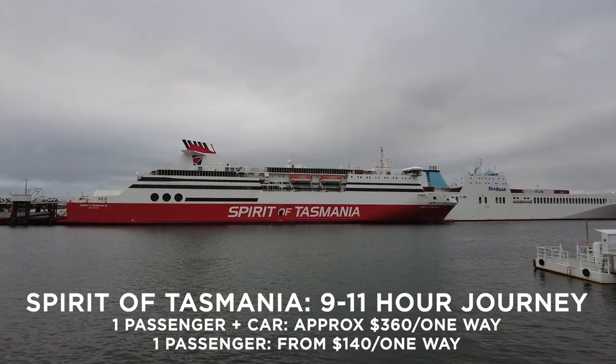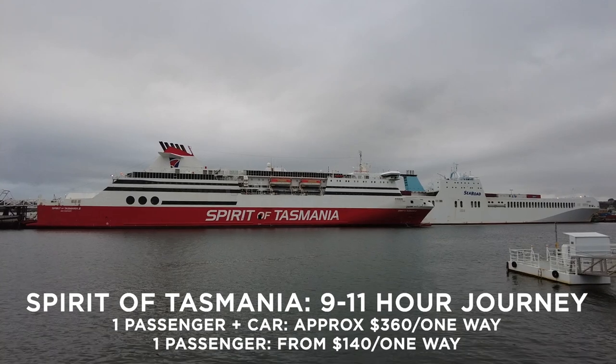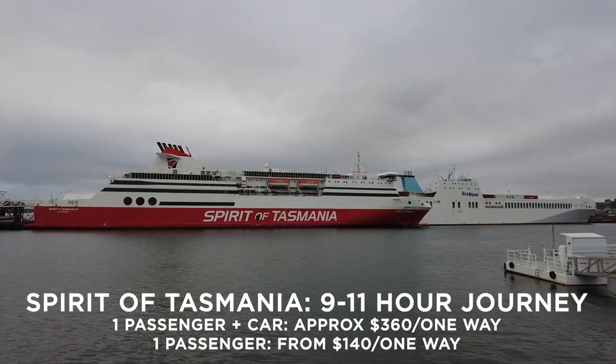You can travel as a passenger or you can put your car on board as well. Do note that prices vary depending on the day and season.